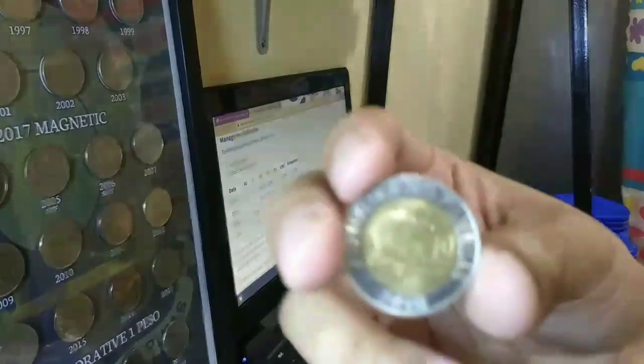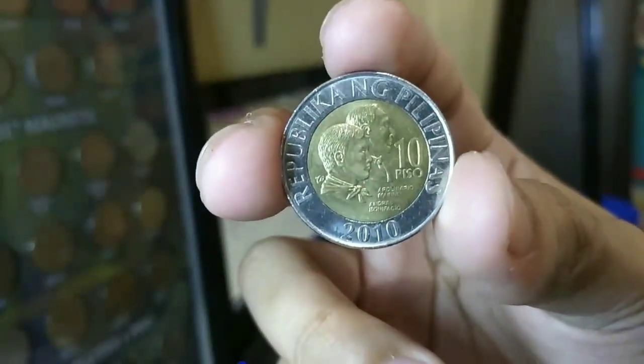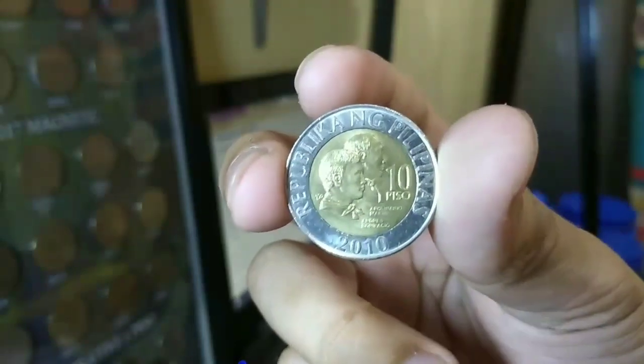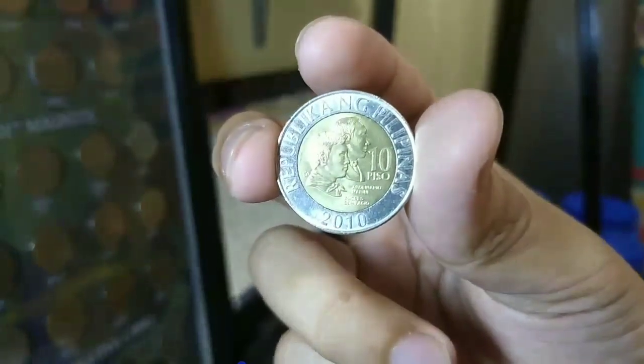Sa extremely fine condition naman, ayan mga kapatid. Makikita nyo dito na bilang na lang po yung dense at hairline scratches kapag sinipat po ng magnifying glass.